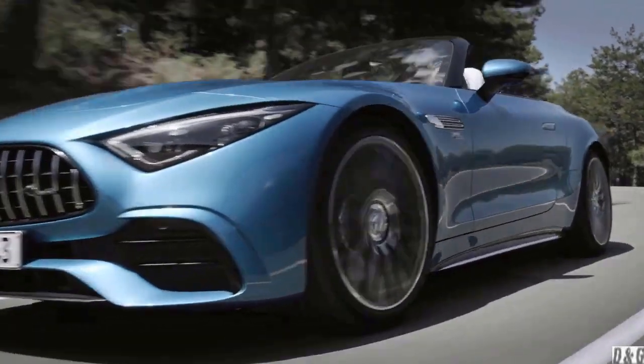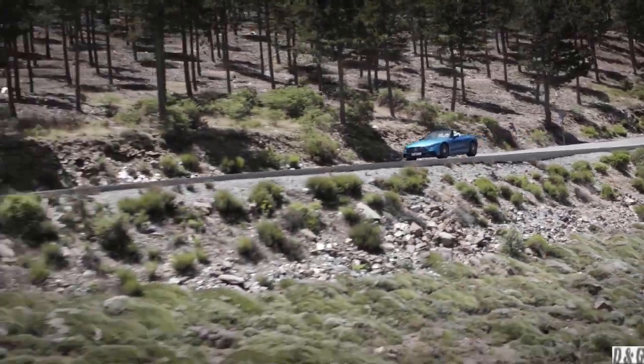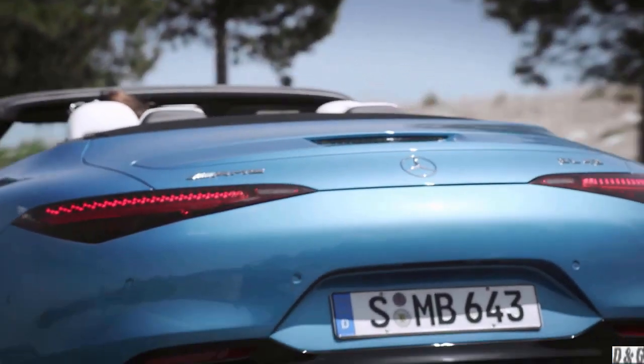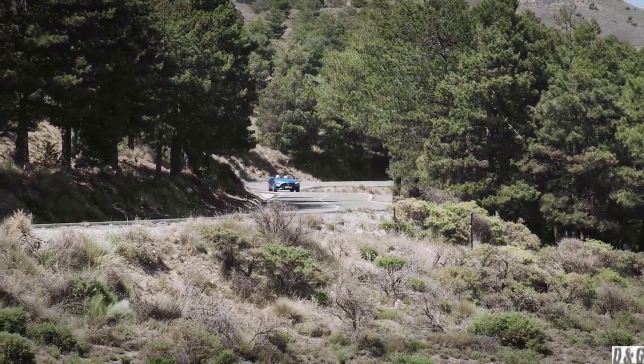The AMG SL43 gets a 2.0-liter turbocharged engine making 381 horsepower and 352 pound-feet of torque. New turbocharging technology by Mercedes-AMG is borrowed from the Petronas F1 car, combining an electric exhaust gas turbocharger for the first time in a production vehicle.